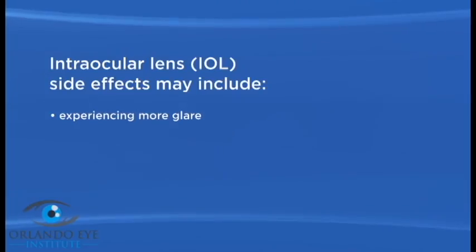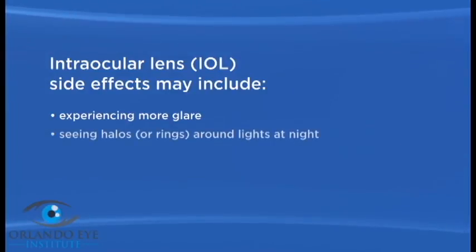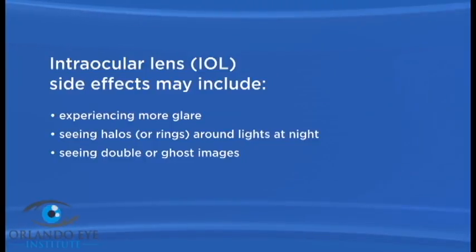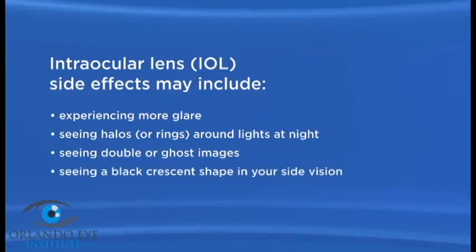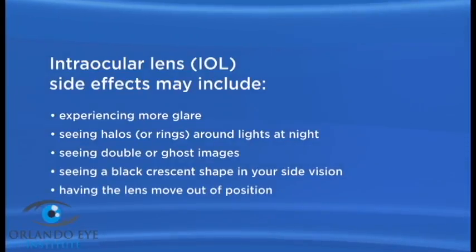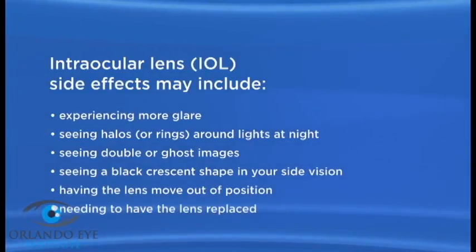The monofocal IOL may cause some side effects or problems, including experiencing more glare, seeing halos or rings around lights at night, seeing double or ghost images, seeing a black crescent shape in your side vision, and having the lens move out of position or need to be replaced.